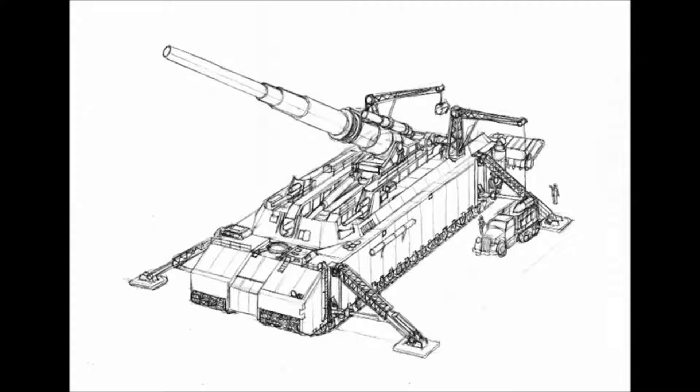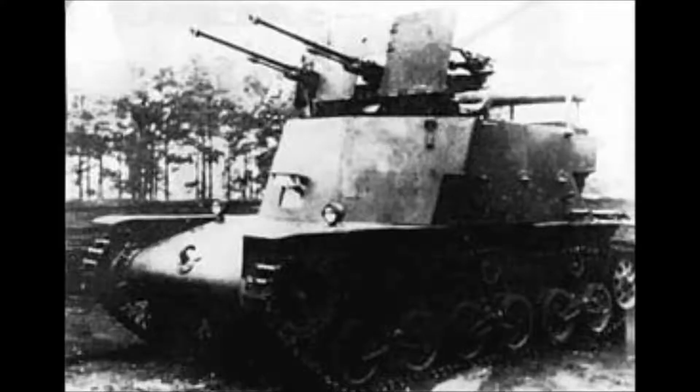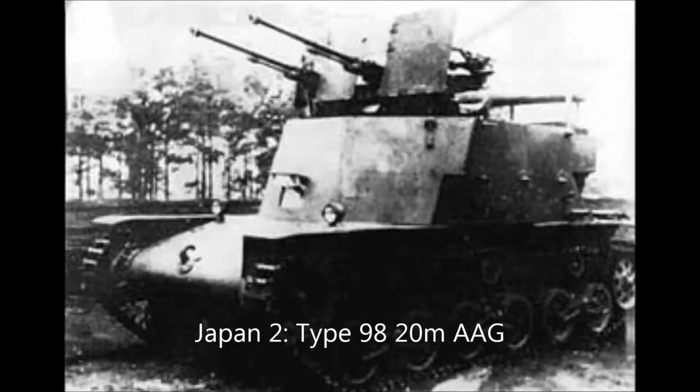Fourth to take a swing is Japan. Third is the O-I tank — a 120-metric-ton tank with a crew of 11. Only one was ever built and it failed because it was considered to be impractical. Second is the Type 98 20mm AAG, which is a mobile anti-air gun. With a weight of 2.2 metric tons and a crew of five, prototypes were built, but the vehicle never made it into production as the base was too small for the anti-air gun.